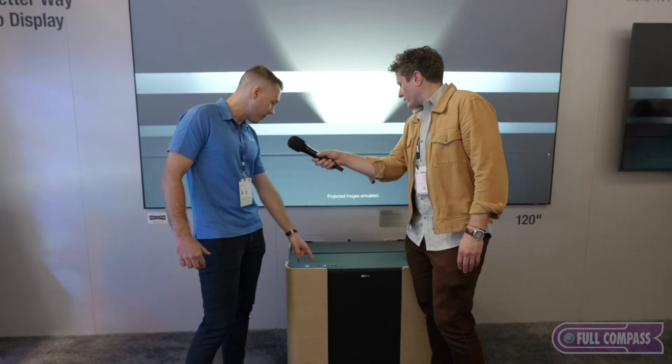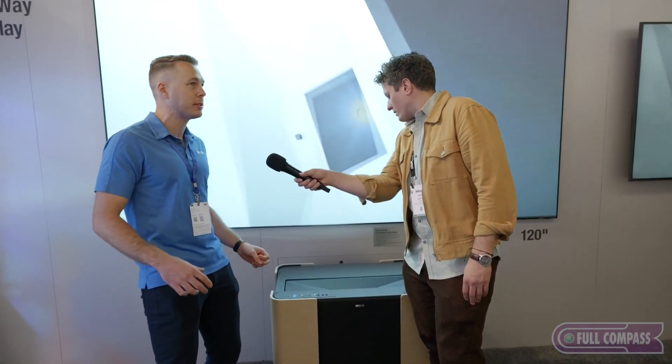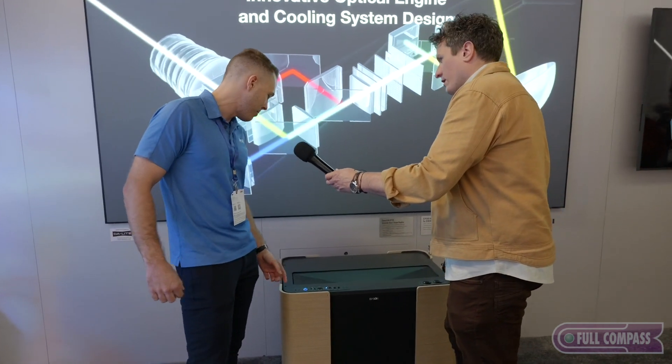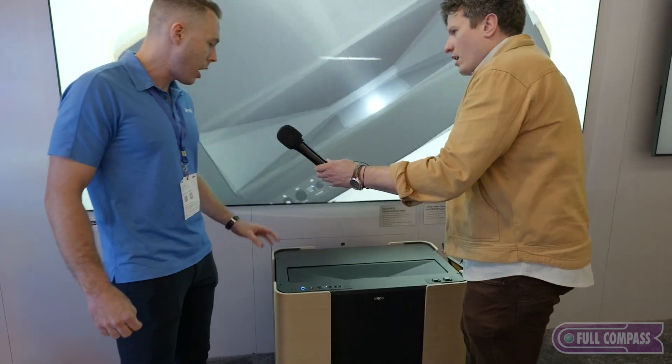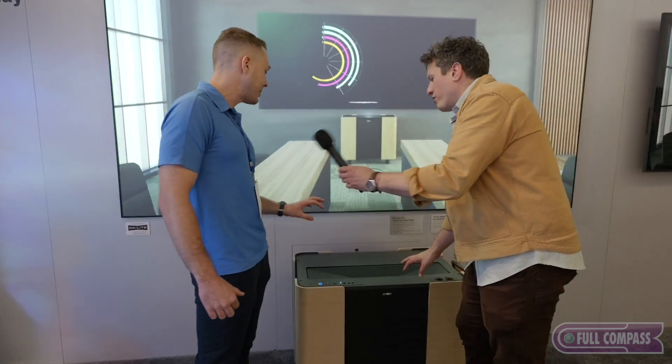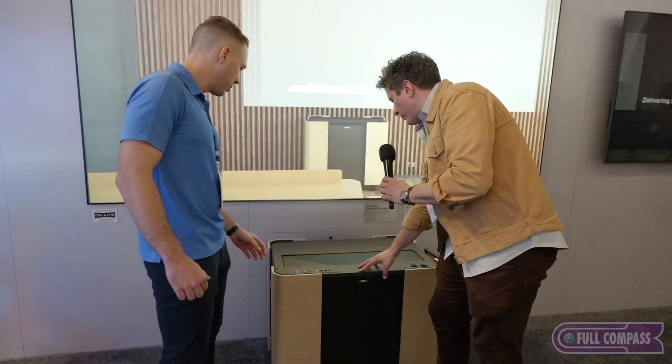It also has some cool controls in the front so you can do some very basic things. If you don't have the remote — if the kids took the remote and hid it from you in the classroom — you can power it, change the source, and adjust different functions like volume and zoom with the projector. And that's integrated into the cart.